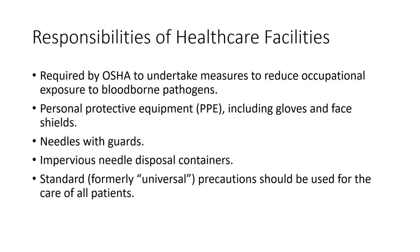Healthcare facilities have a responsibility mandated by OSHA to undertake measures to reduce occupational exposure to blood-borne pathogens. They must provide personal protective equipment including gloves and face shields. We should be using needles with guards, have sharps containers that are impervious to needle pokes, and always employ standard — formerly known as universal — precautions when caring for all patients, assuming every patient may have infection.